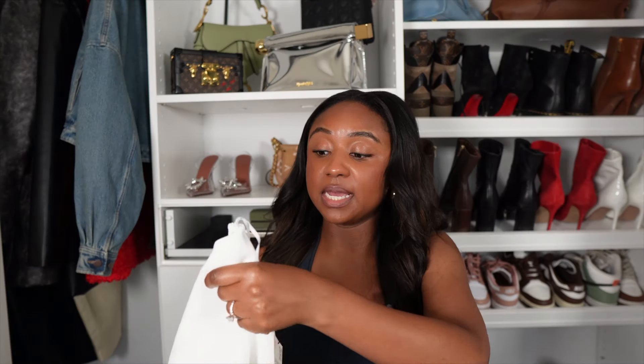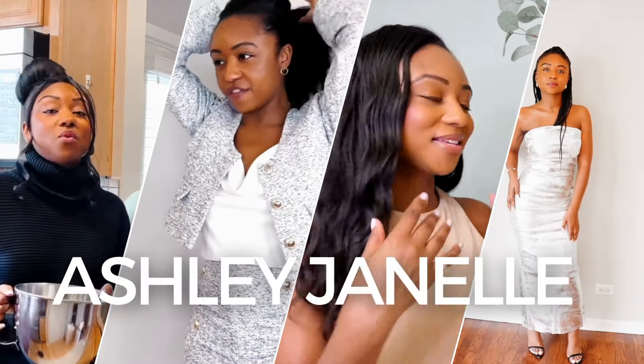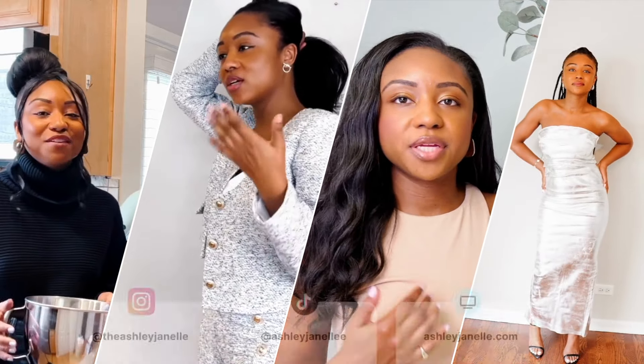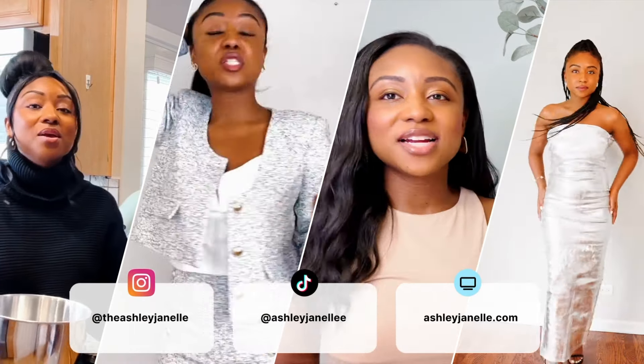Now, this is perfect because summer is upon us and the white parties are coming. The invitations are in the mail. Hey YouTube, welcome back to my channel. I'm Ashley Janelle.